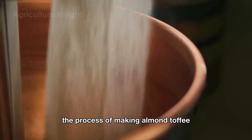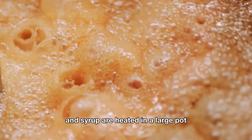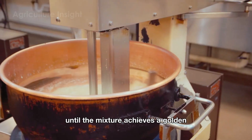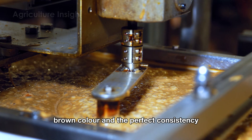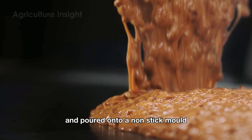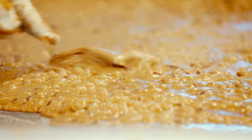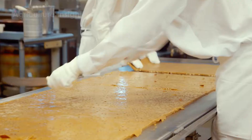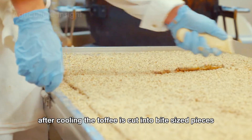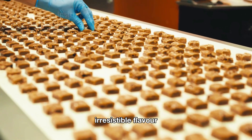The process of making almond toffee is a delightful journey of sweetness. Sugar, butter, and syrup are heated in a large pot at 120 to 150 degrees Celsius, with continuous stirring until the mixture achieves a golden brown color and the perfect consistency. Once the toffee is ready, almonds are evenly mixed into the blend and poured onto a non-stick mold. After cooling, the toffee is cut into bite-sized pieces and packaged in airtight containers, preserving its crunchiness and sweet, irresistible flavor.